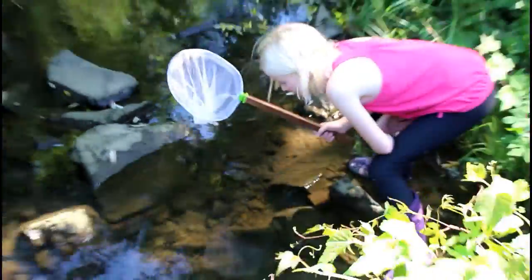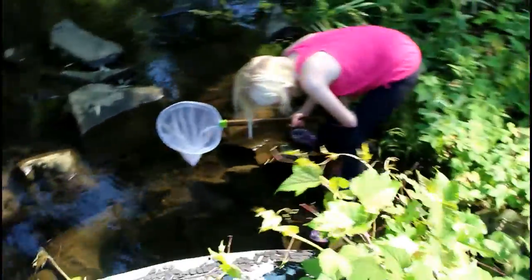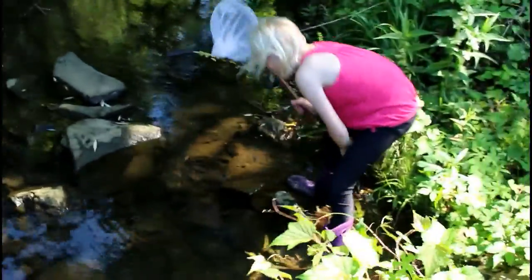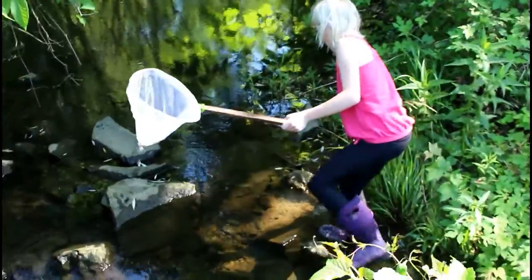And over here, we've got a budding biologist, just super bent on her work. See anything interesting, Story? It's just a little fish, but maybe try to catch it. That's cool.